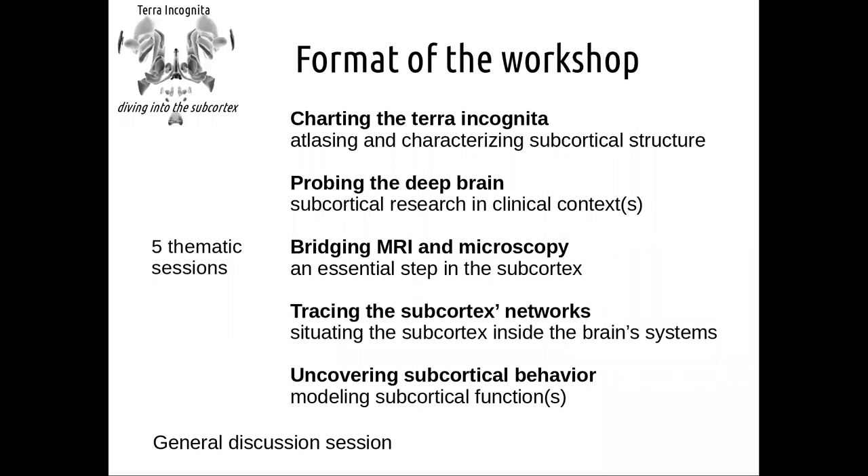The format of the workshop is organized over five different thematic sessions. First, we're going to talk about charting the Terra Incognita, specifically looking at efforts towards atlasing and characterizing subcortical structure. Then later tonight, we're going to talk about probing the deep brain, putting subcortical research particularly in a clinical context. I'm very happy that we also have in this session four speakers looking at subcortical issues in very different ways and for different diseases.